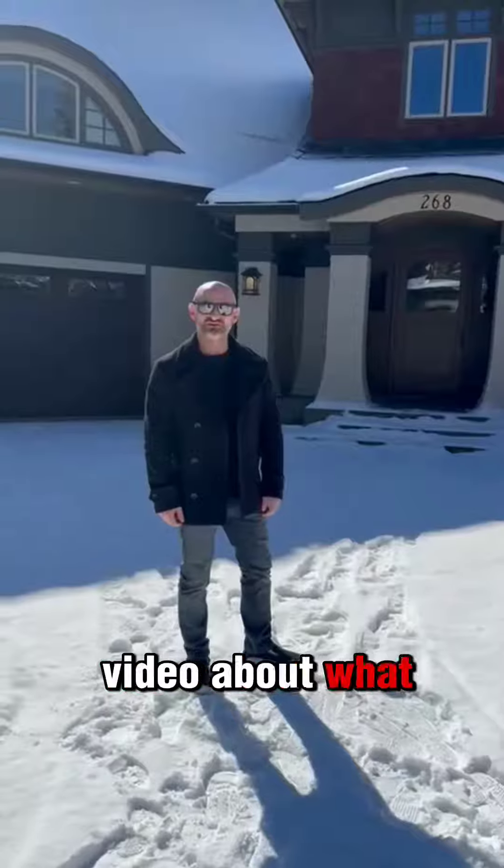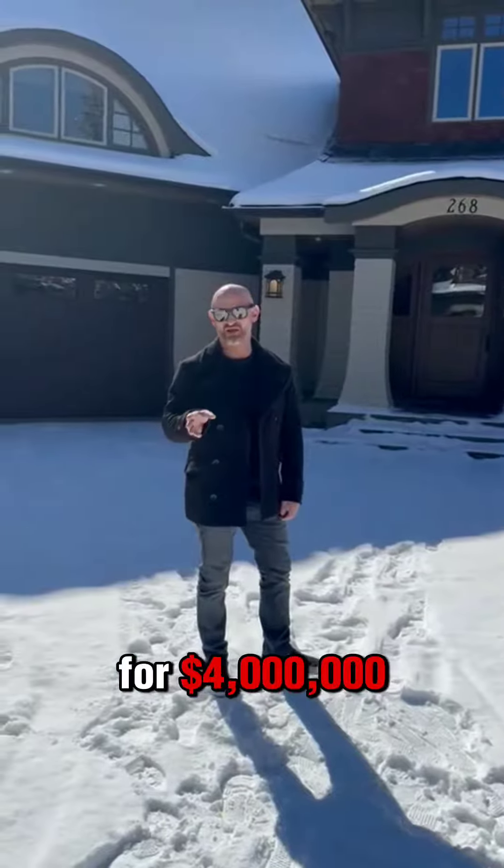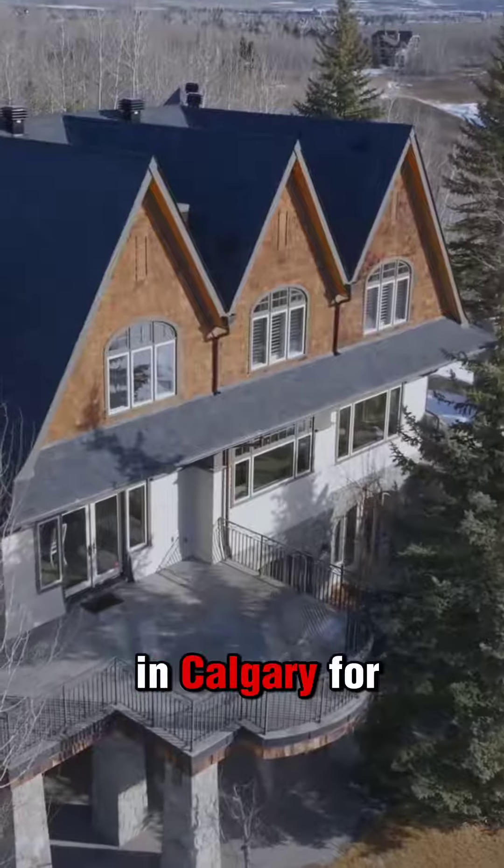Earlier this year I made a video about what you can get in Vancouver for $4 million versus what you can get here in Calgary for $4 million.